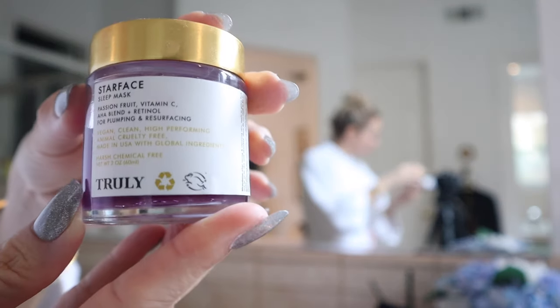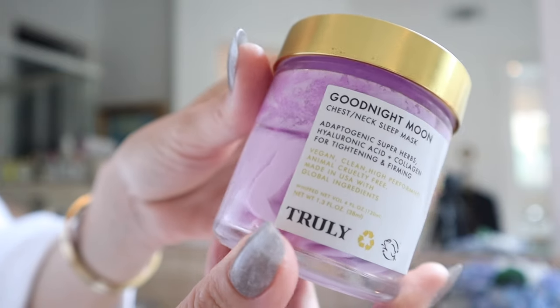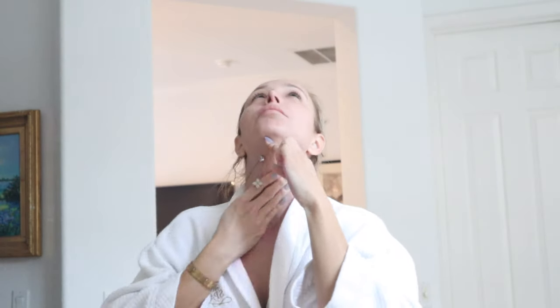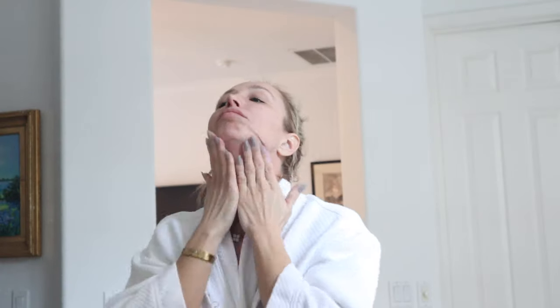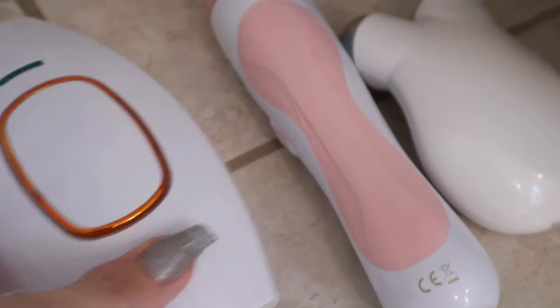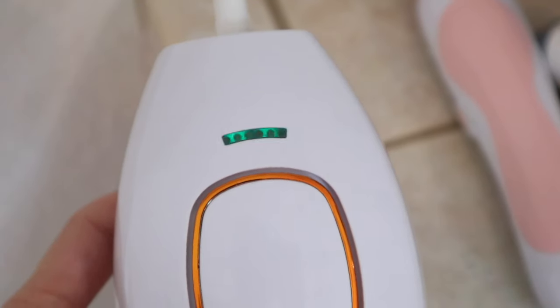Once you're done in the bath, go ahead and grab your favorite robe — I found this one that says 'The Spa' on it — and we're going to get a nice facial going. I'm going to be using two different facials today. The first one is one of my favorites by Truly, and this is for your neck, chest, and decolletage area. I love this — I leave it on overnight but I can also do it right when I get out of the bathtub when my pores are nice and open. The next one I'm going to do is for my face. I will link these down below.